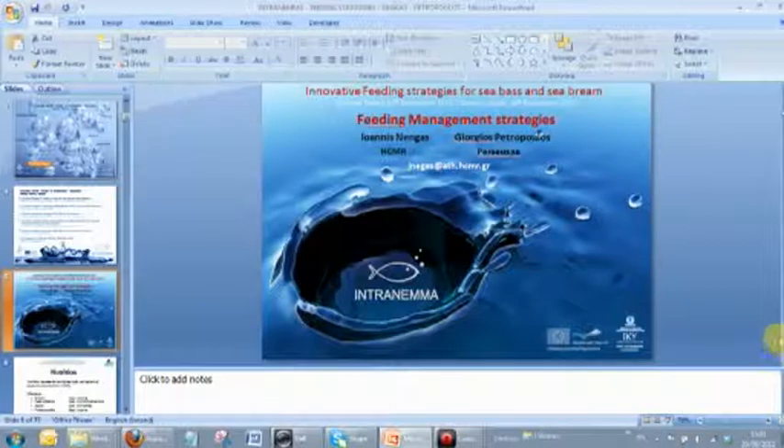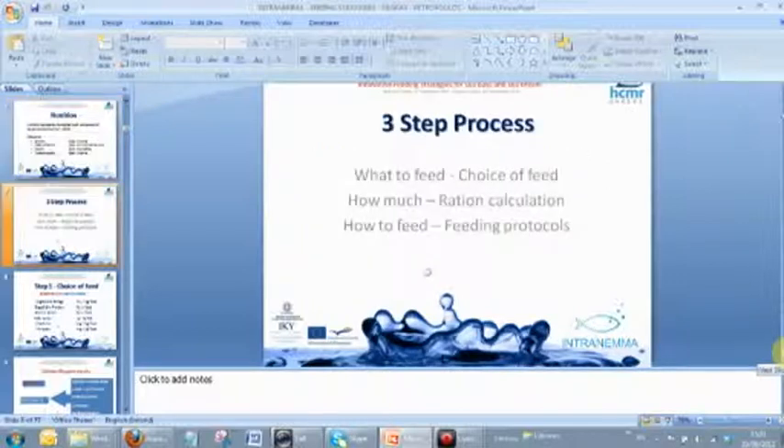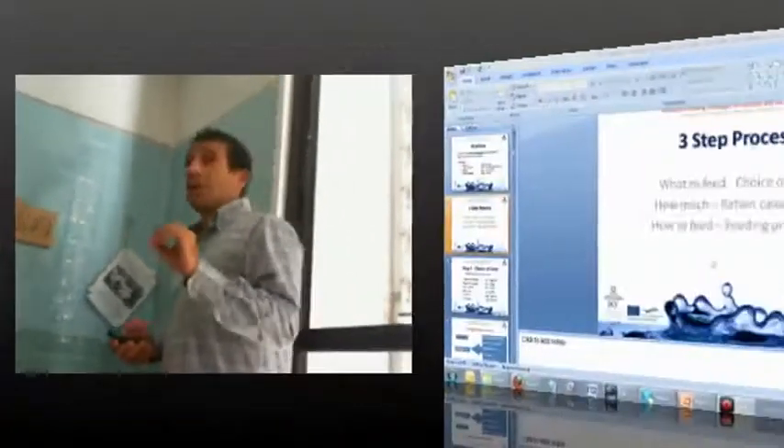The impact on mortality, on product quality and health of fish is a very big chapter. However, I think it's a very simple process. We tend to complicate this process a lot, and the last few years we try to optimize very small details of our nutrition while leaving out major ones that really make the difference on profitability and production.